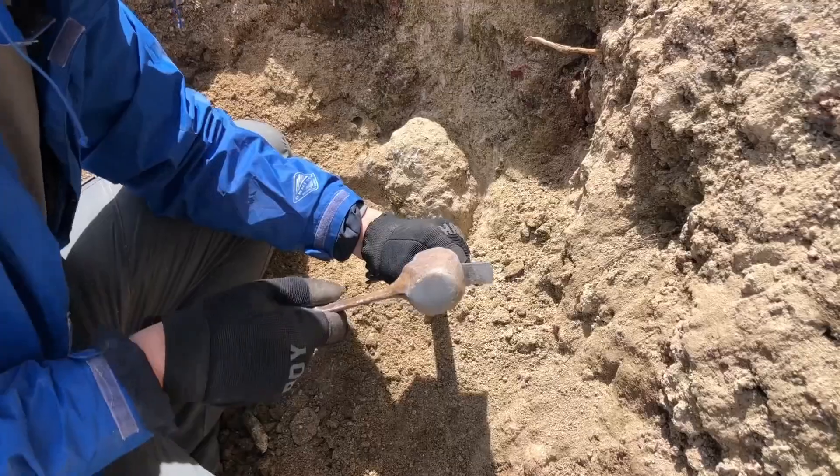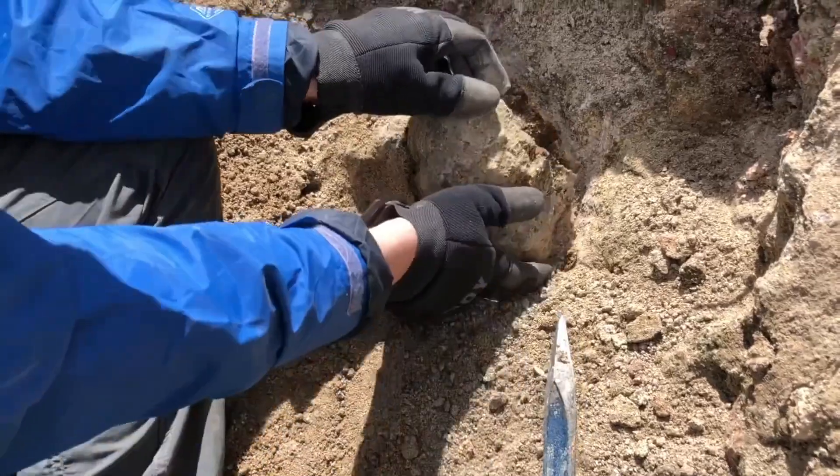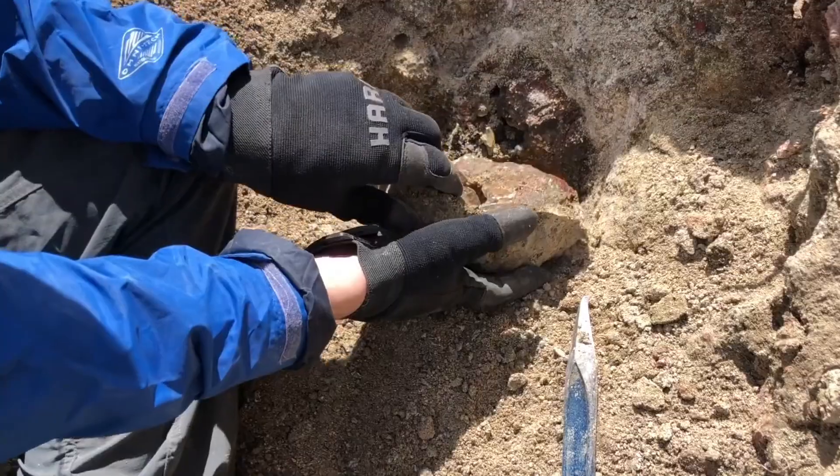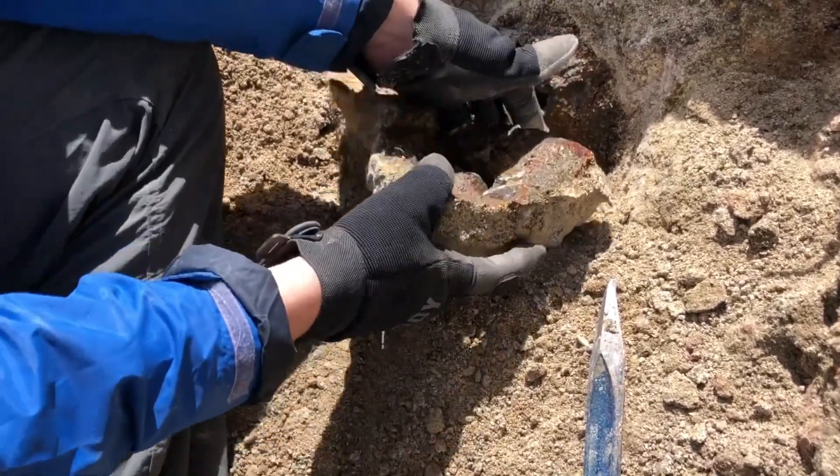To most people, it's just a rock. Heavy, gray, dull, and unremarkable. Something you might kick aside without a second thought. But sometimes, nature hides fortune in plain sight.